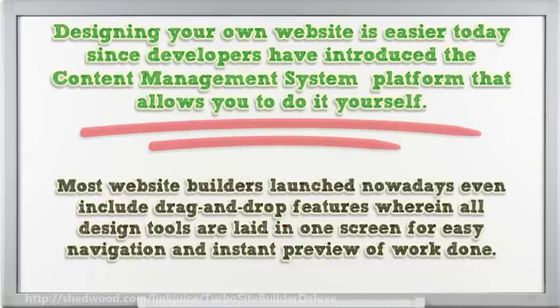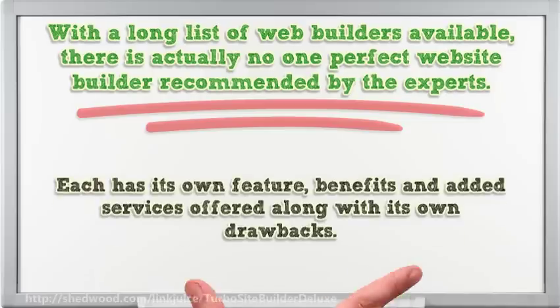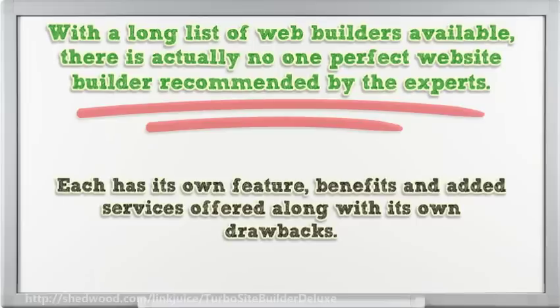Most website builders launched nowadays even include drag-and-drop features, wherein all design tools are laid in one screen for easy navigation and instant preview of work done. With a long list of web builders available, there is actually no one perfect website builder recommended by the experts — each has its own features, benefits, and added services offered, along with its own drawbacks.